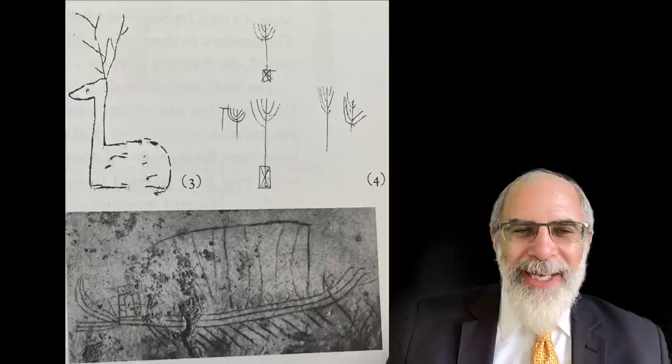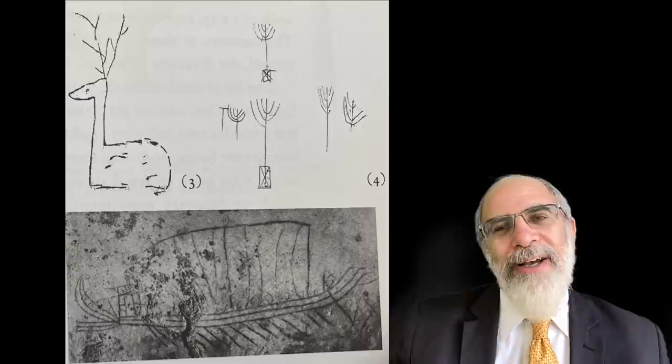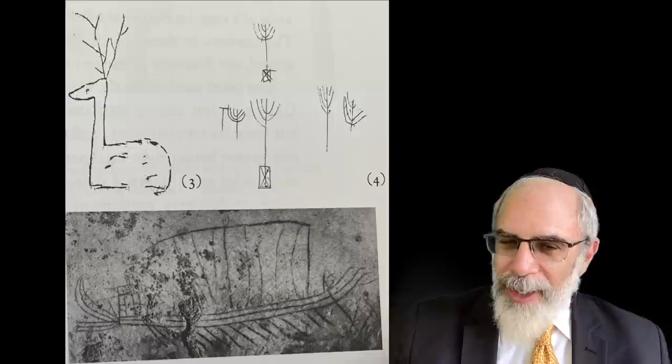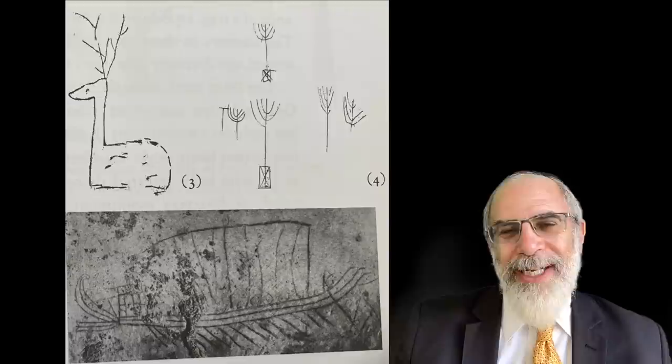What do we have inside this tomb? There's some interesting graffiti. If you look at this image from Professor Levine's book, you can see that number three shows a kind of stag and below it an interesting boat, and then number four lists five representations of a menorah — very crude, obviously — but they all clearly have gently curving branches.